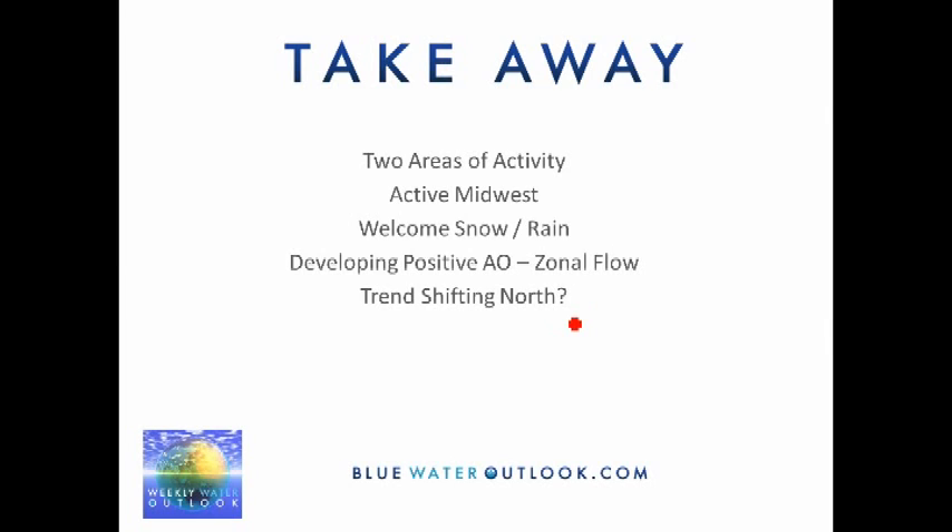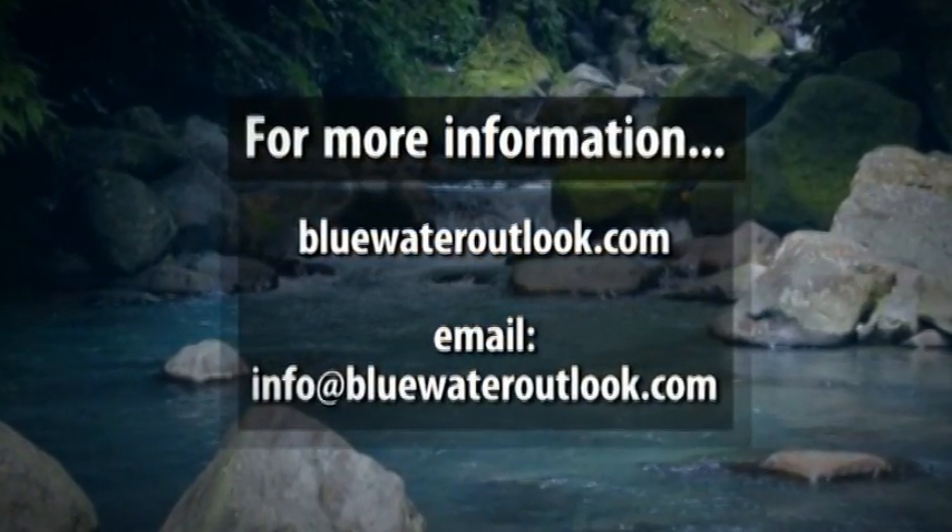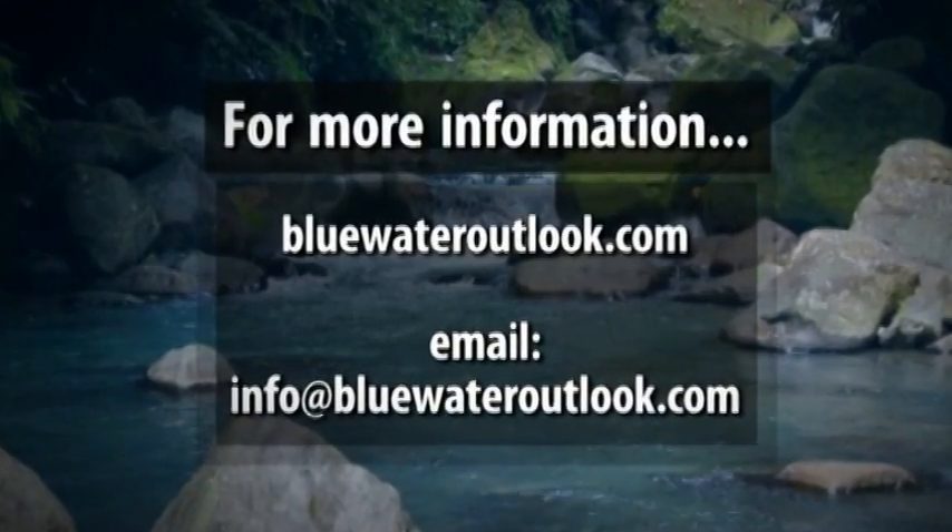The takeaway points from this week's briefing: two areas of activity — the Midwest will be the most active area with welcome snow over the northern reaches and rain over the south. With a developing positive Arctic Oscillation, a zonal flow pattern will develop, and it looks like the trend could be shifting north for the heavier precipitation while the south quiets down as we get into the latter part of April. Thanks for listening to this week's briefing — I'll be updating this again next Sunday.